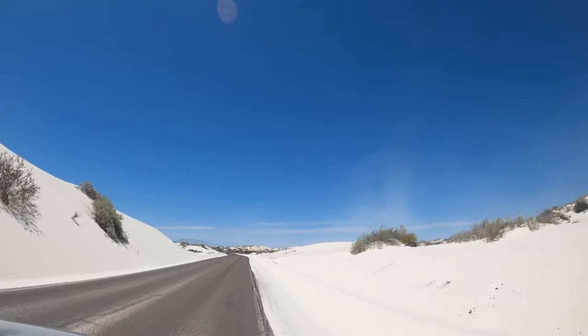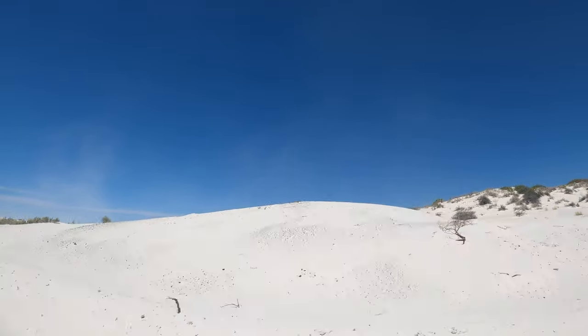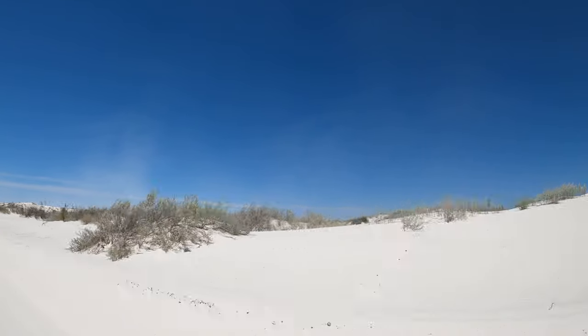If you enjoyed this video and want to see more from our adventures at White Sands National Park, check out our vlog up on our channel now.